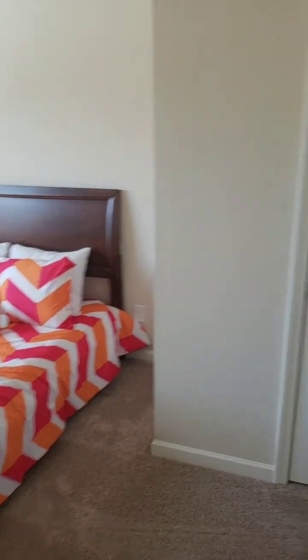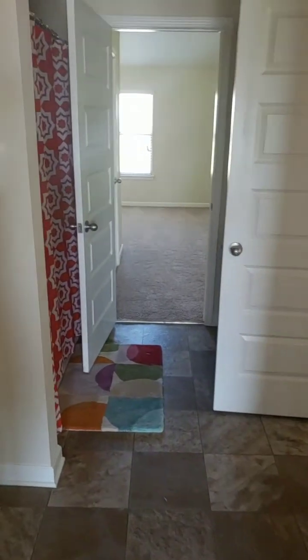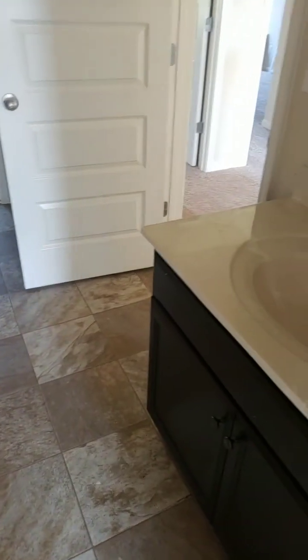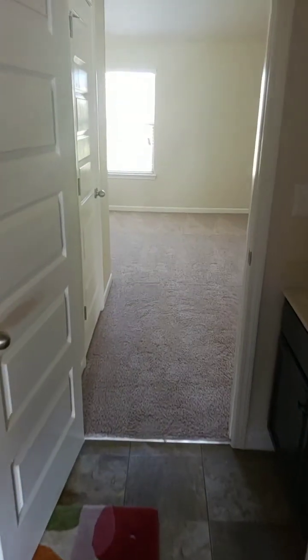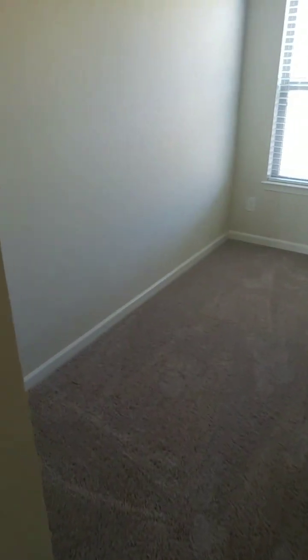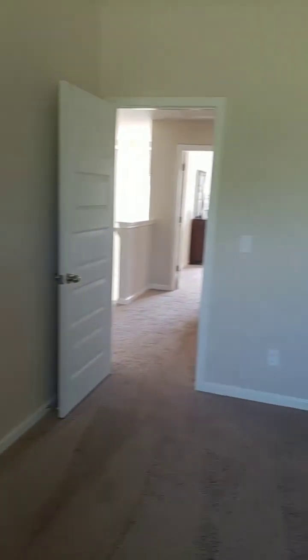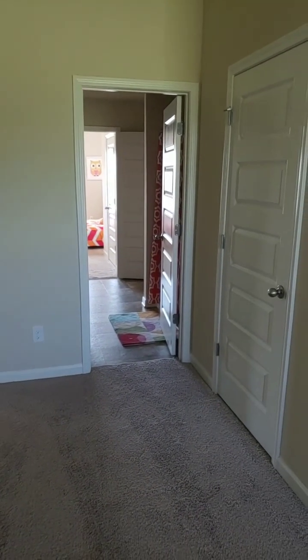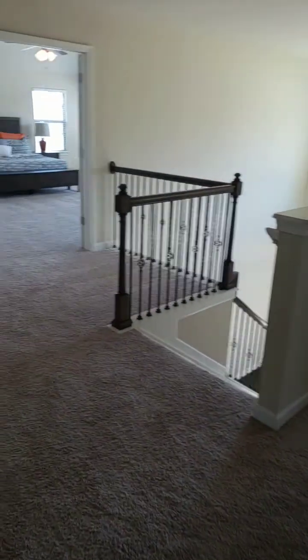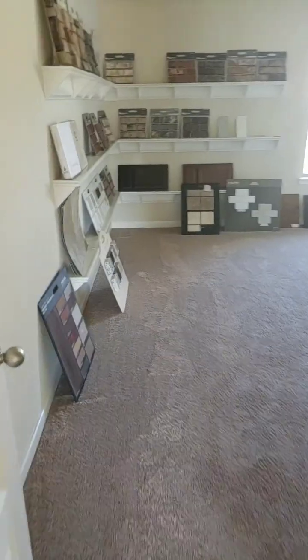Secondary bedrooms up here — it's also a jack-and-jill setup, so it connects two bedrooms with a bath in the middle.